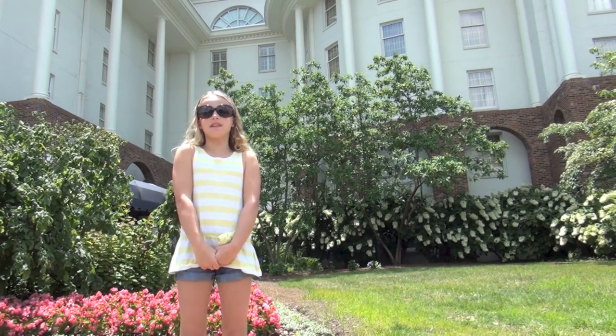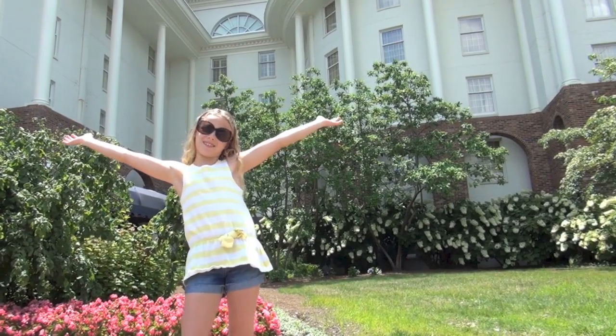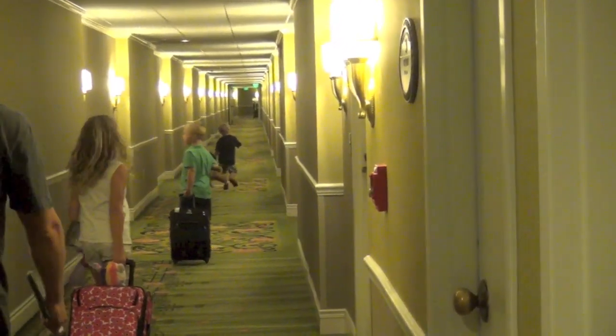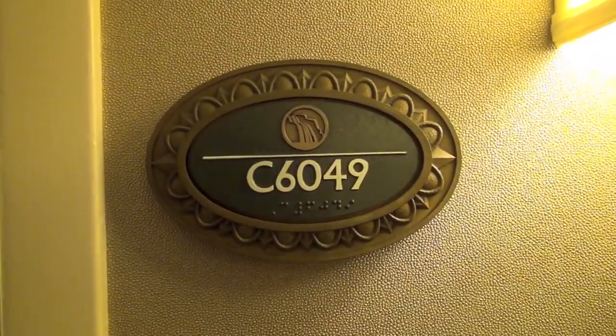Hi guys, I'm from BabyGizmo.com and welcome to the Gaylord Opryland Hotel. So this is our room. We got a suite this time and boy is it sweet.